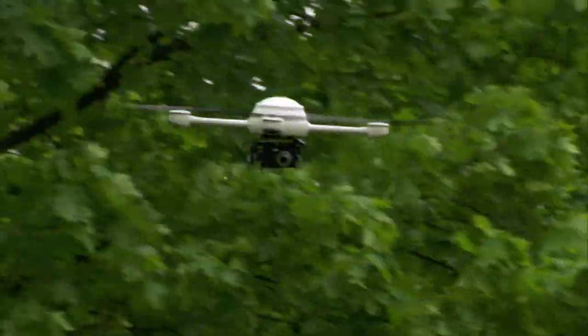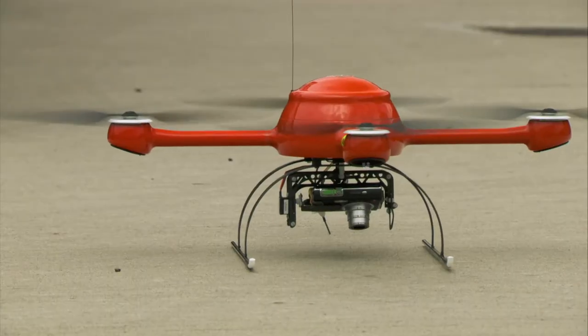Look over your shoulder. A silent spy may be tracking you. The micro-drone has moved up from amateur to professional.